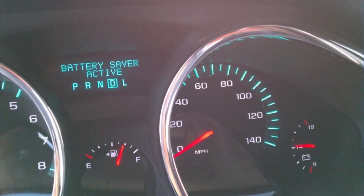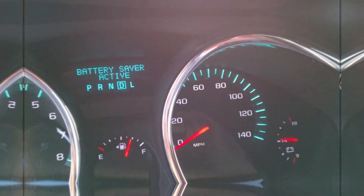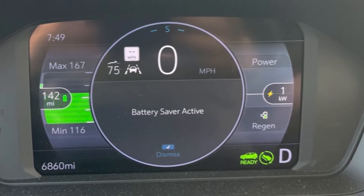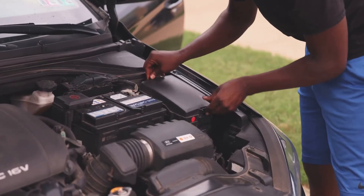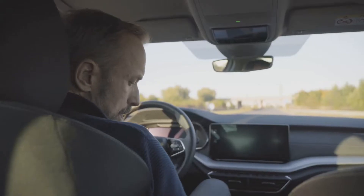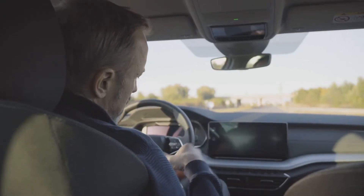You may be concerned if you see the battery saver active message on the infotainment screen or dashboard of a GM or Chevy car. You should be alarmed by this warning since it suggests that something is amiss. I examine every potential reason for this warning light and go over its significance in this video. I also discuss whether you should drive after seeing this message at the end of the video.